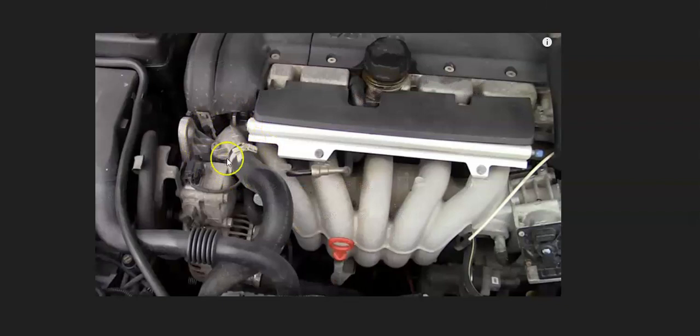The thermostat is located underneath a housing on top of the engine, connected to the hose going into the top part of the radiator. A common way to check it is with an infrared temperature gun — measure the temperature on one side, then the other side on the engine block, and see the difference. If it's completely blocked, one side will be really hot and the other cooler. Most people just swap out the thermostat since it's a low-cost part, usually less than $5–$10.